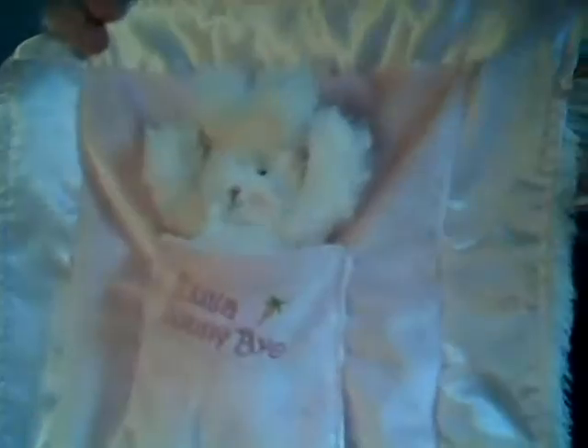This one right here actually makes my heart hurt just a little, because I don't have a baby anymore to give it to, but it's just so cute. This is a little tiny bunny — let's see, her name is Lulla. I'm horrible with names. If you've been watching me for years, you know that.